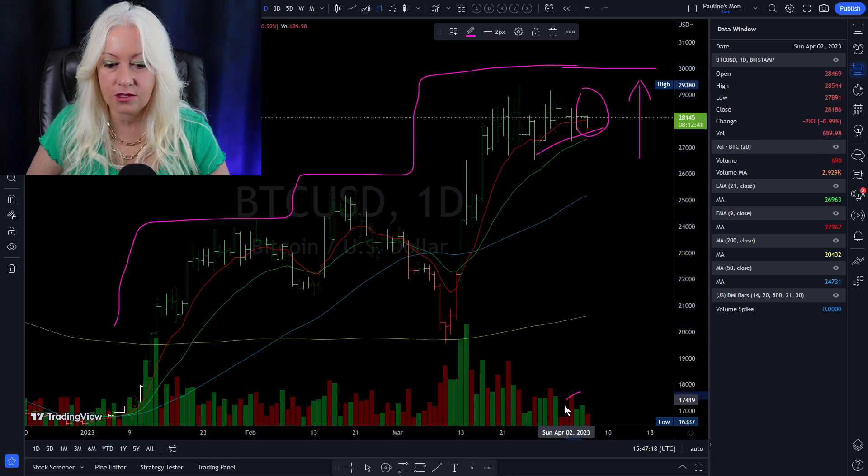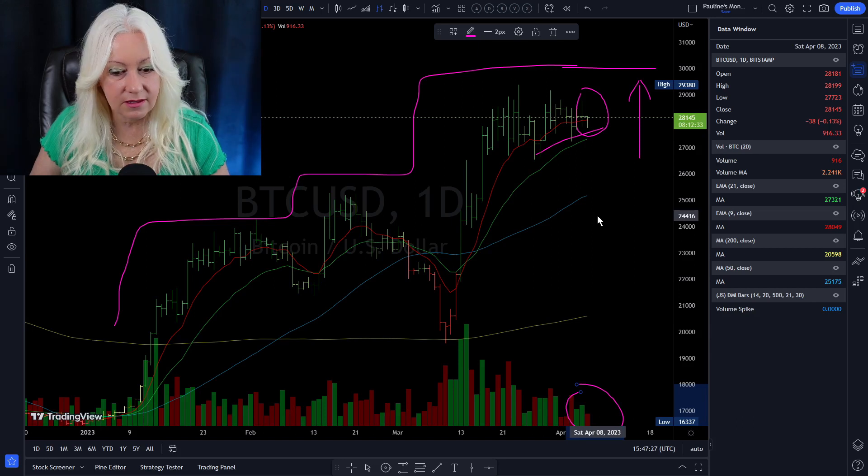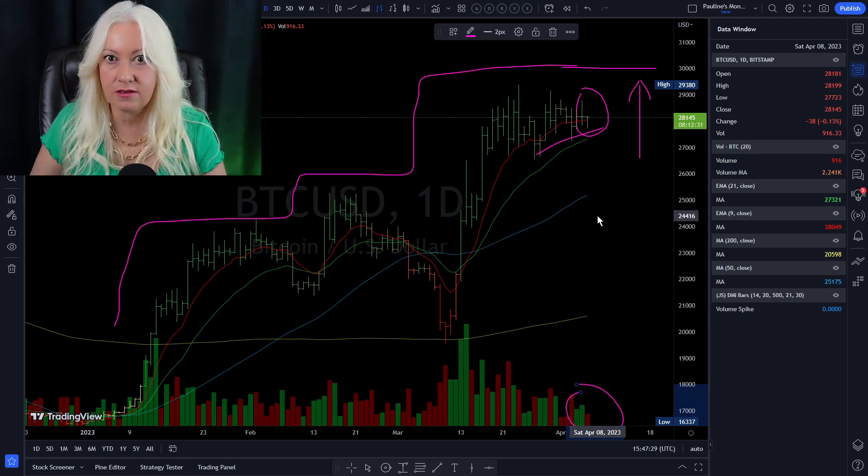Volumes, however, are red — we're lower than what we opened. But things are looking good overall. Michael Saylor went shopping and bought a ton of Bitcoin. What does that tell you? He's feeling bullish, and we'll just see how this weekend plays out.